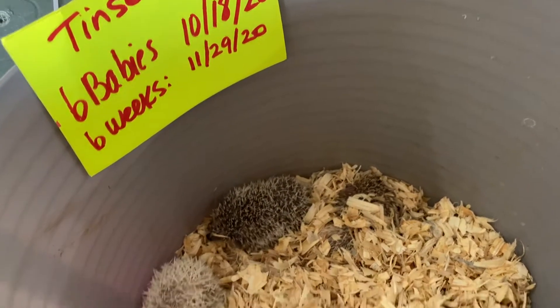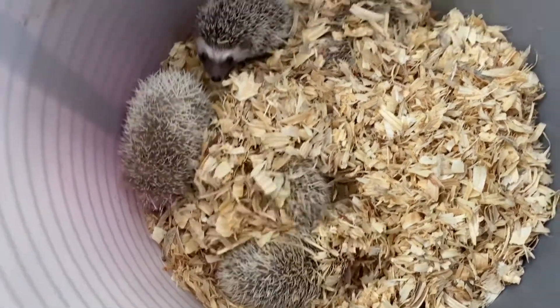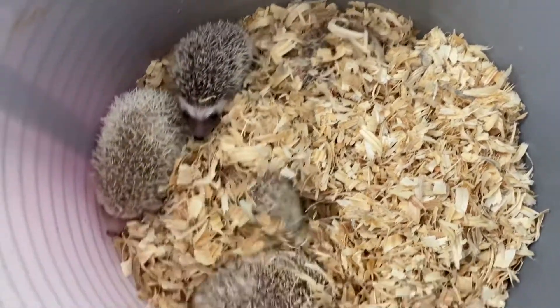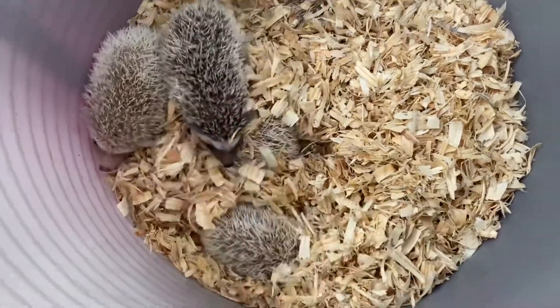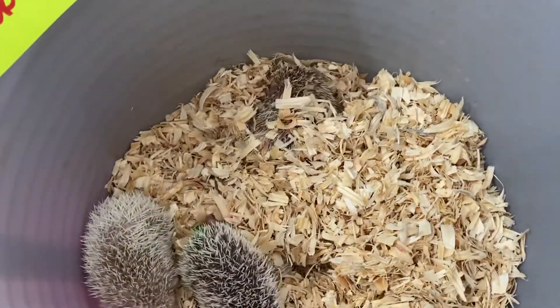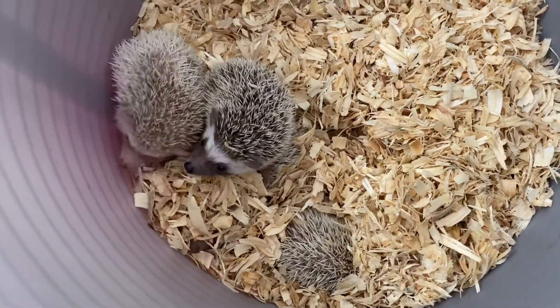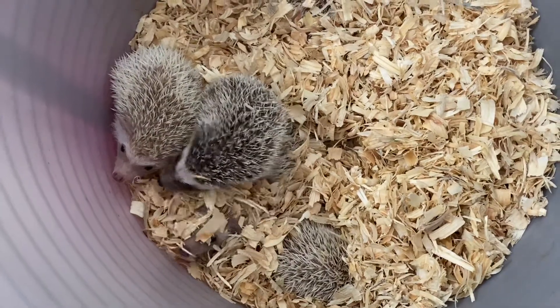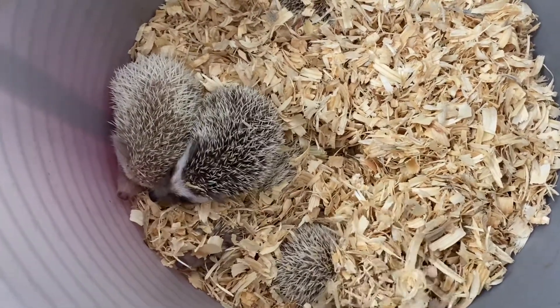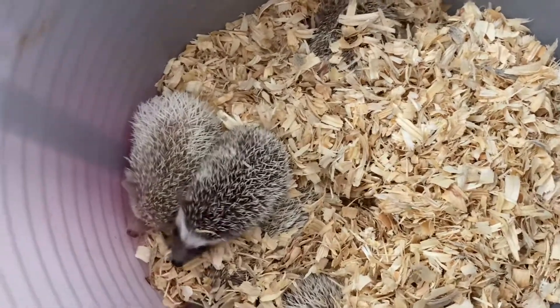They were six weeks old a couple of days ago, but with six babies and this was a small mama, she was struggling to feed them. So they're still pretty small. I've been fattening them up on some bug and grub food, or insectivore food. Each one of these babies should go home with a container of that bug and grub insectivore food.